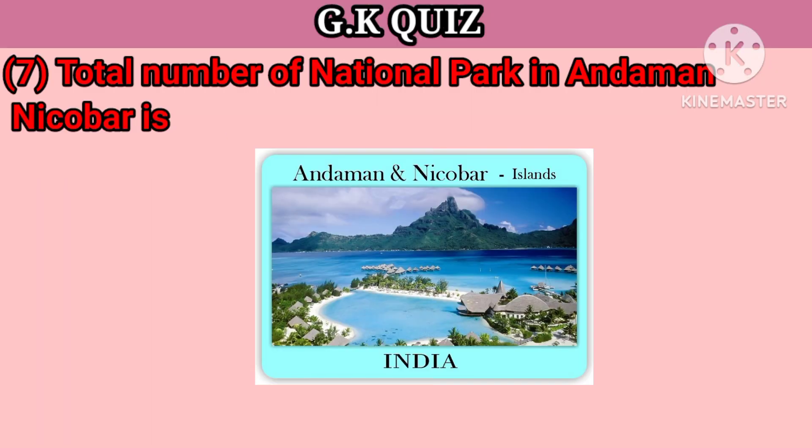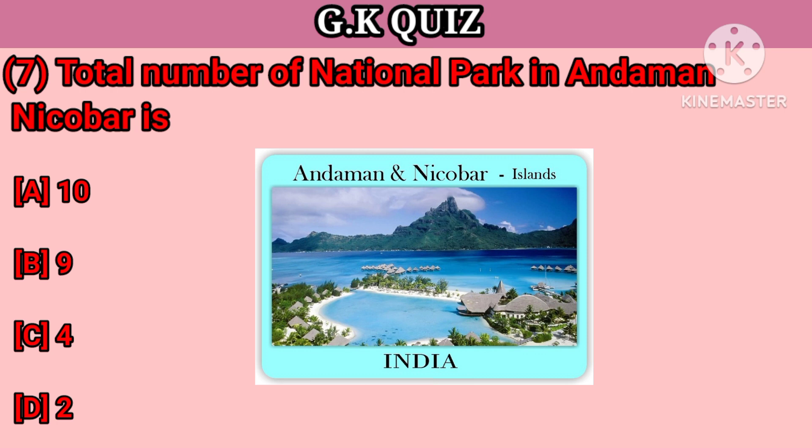Question number 7. What is the total number of national parks in Andaman and Nicobar? Your options: A. 10, B. 9, C. 4, D. 2. Your right answer is 9.